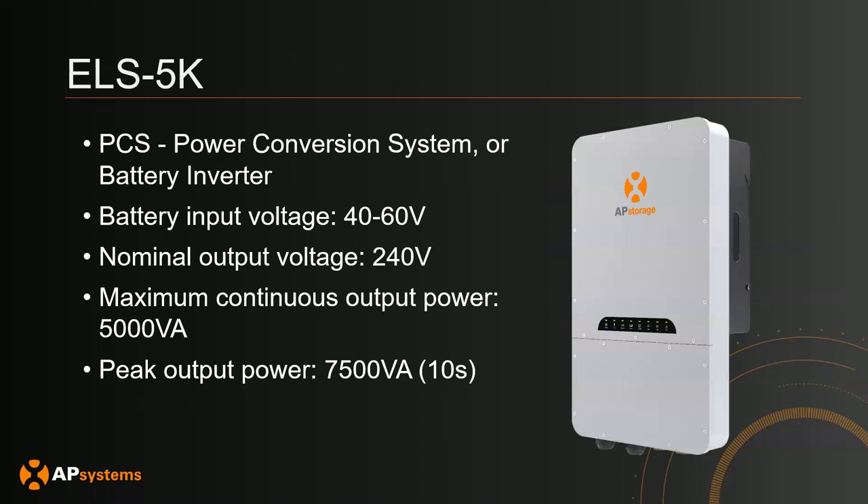The first main product is the ELS 5K, which is the PCS or battery inverter. From the DC side, the input is 40 to 60 volts — it's a low voltage battery. The main way the ELS 5K communicates with the battery is through CAN or RS-485, so it's important that the PCS knows how to talk to the BMS on the battery. On the AC side, the nominal output voltage is 240 volts single phase. Max continuous output power is 5 kilowatts at unity power factor, and for peak or surge output power it can do 7.5 kilowatts for 10 seconds.